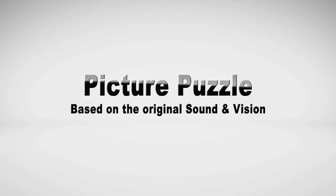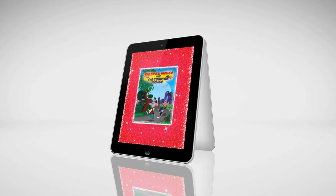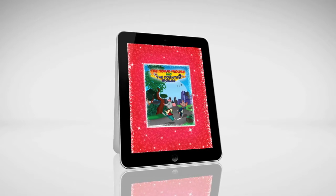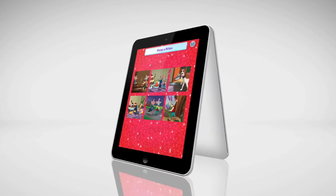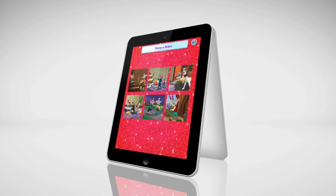The Townmouse Picture Puzzle, a fun game based on the original The Townmouse Sound and Vision. Featuring stunning illustrations, fascinating characters and amazing sound effects, all rejigged into a marvellous and modern puzzle game.